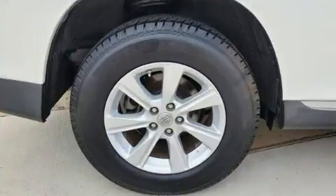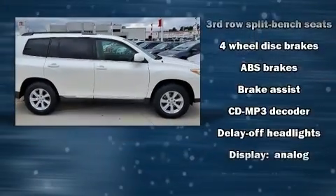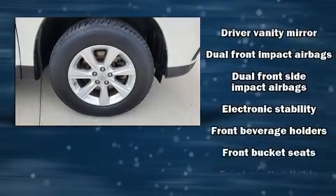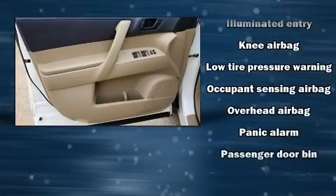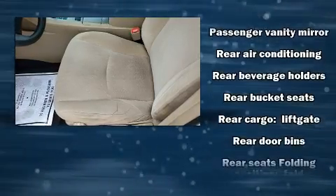Safety equipment includes dual front impact airbags, head curtain airbags, traction control, brake assist, anti-whiplash front head restraints, a panic alarm, and four-wheel disc brakes with ABS. For added security, dynamic stability control supplements the drivetrain.